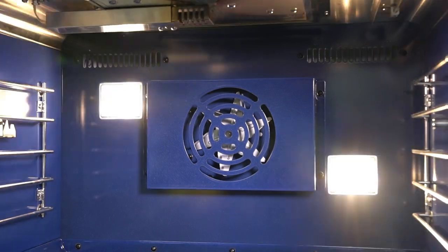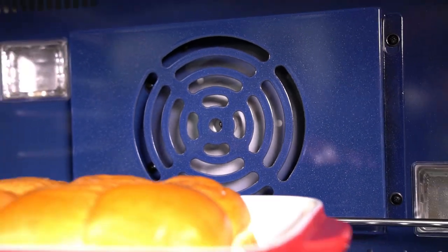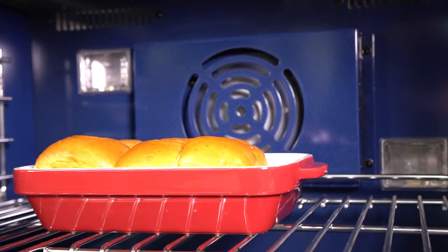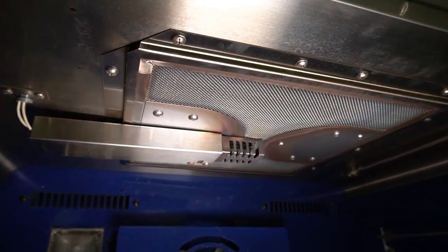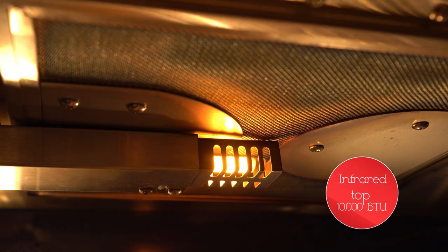Two bright halogen oven lights make it easy to see. The interior convectional fan ensures even dispersed heating. The main interior oven has an infrared top with 10,000 BTU heat force for even heat distribution.